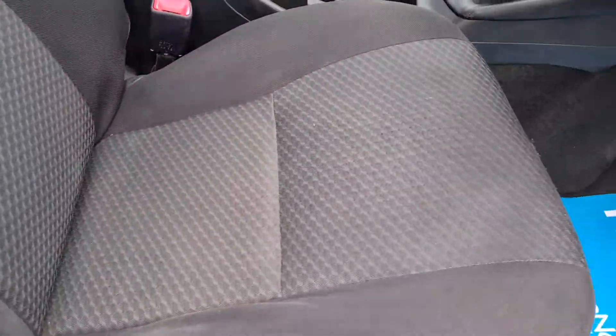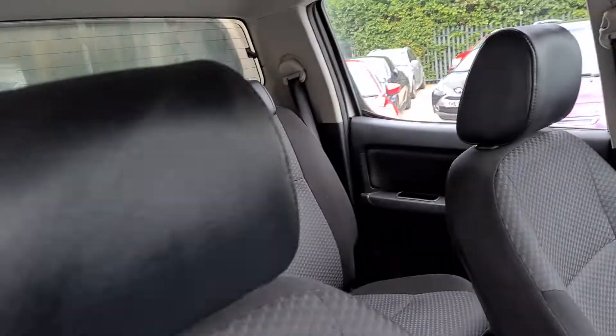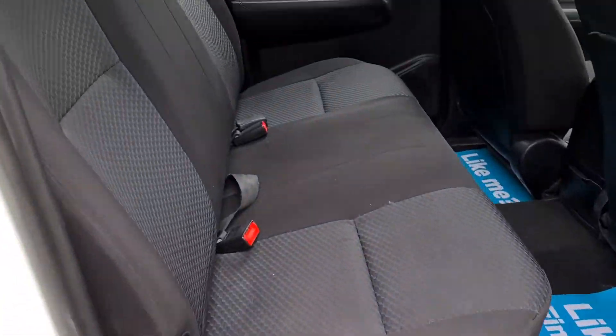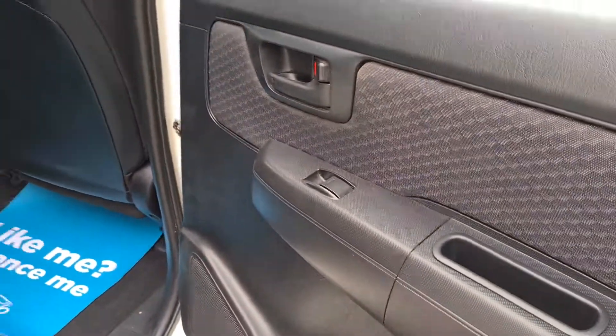Seats are really nice and clean at the front. The rear camera display comes up on the mirror. Moving to the rear of the vehicle — three seats, all really nice clean condition. No rips, no tears, no stains.